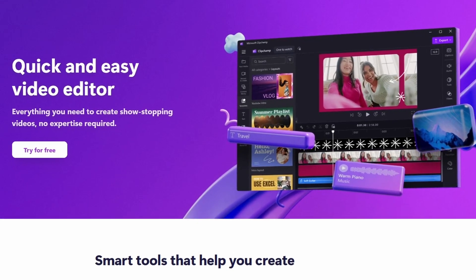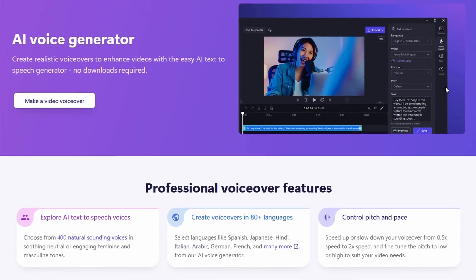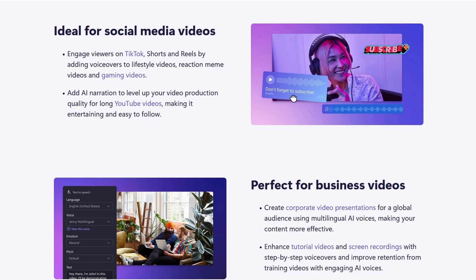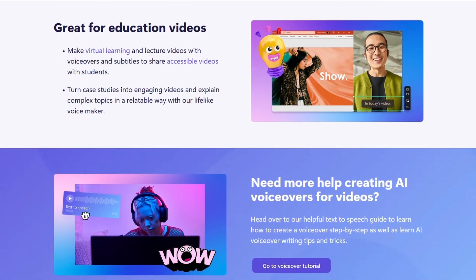If you think VoiceMaker is impressive, wait until you see what's coming up next. At number two, we have a tool that goes beyond just AI voice generation. It's a comprehensive online video editor integrated with a powerful AI text-to-speech feature. This tool offers over 400 natural-sounding voices in more than 80 different languages, making it perfect for adding professional AI-generated narration to your videos.